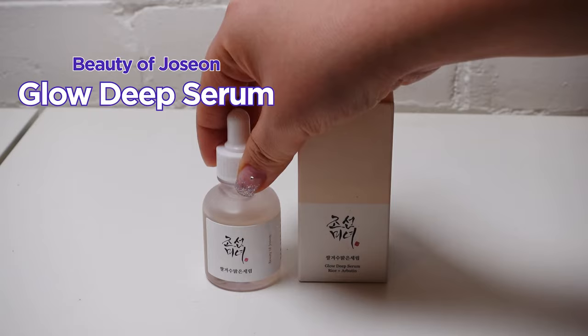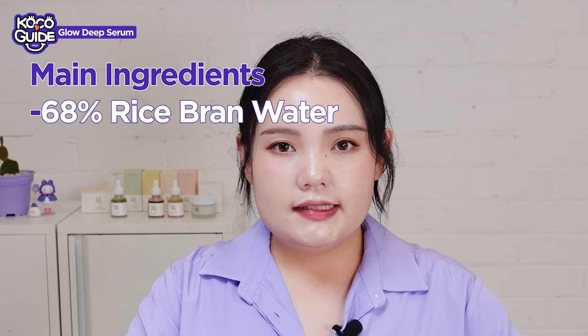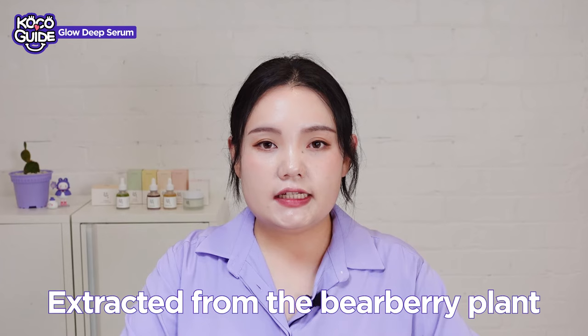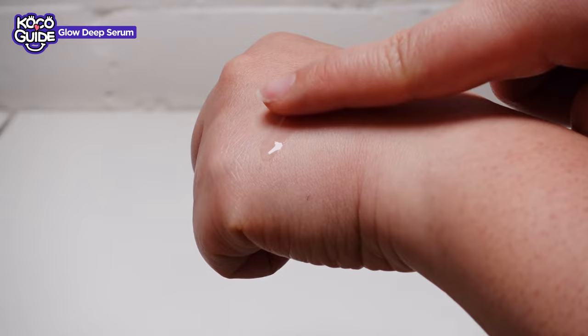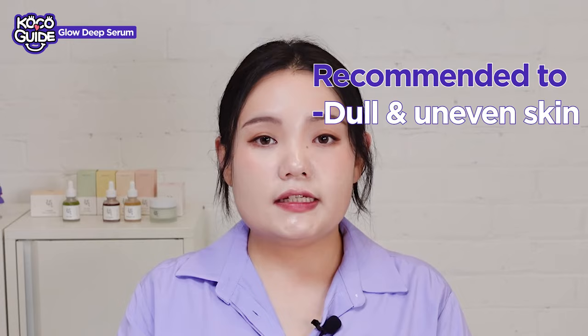This is the Glow Deep Serum — rice plus arbutin. There are two main ingredients: 68% rice bran water and 2% arbutin. Rice bran water has the ability to achieve clear skin. Arbutin is a molecule extracted from the bearberry plant, known to prevent the formation of melanin, making it a great ingredient for reducing hyperpigmentation. The Glow Deep Serum has no color or scent. It's slightly thicker in texture than the Calming Serum but still very light in weight and absorbs nicely. It's easy to incorporate with other serums or essences for extra hydration or brightening. This is great for someone looking for a brightening serum, and if you're afraid to use vitamin C, these are non-irritating alternatives to start with.